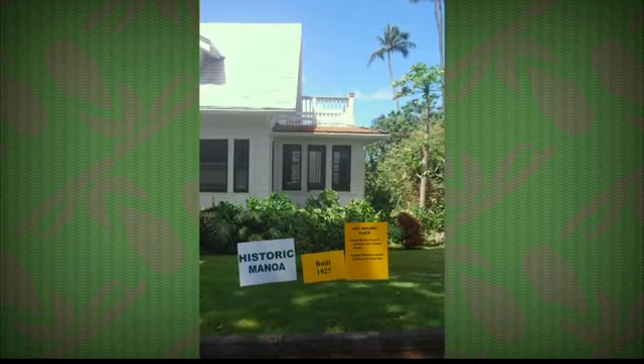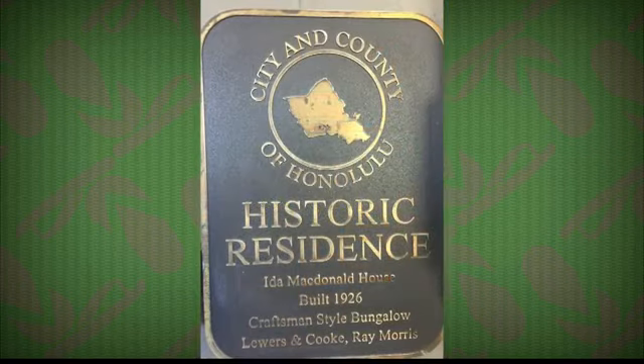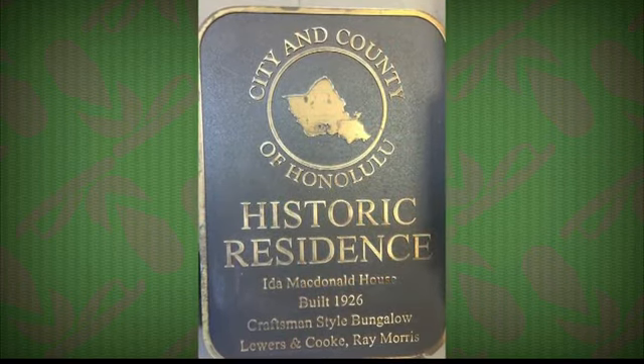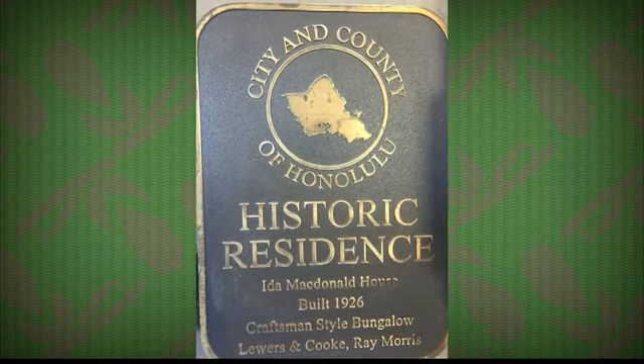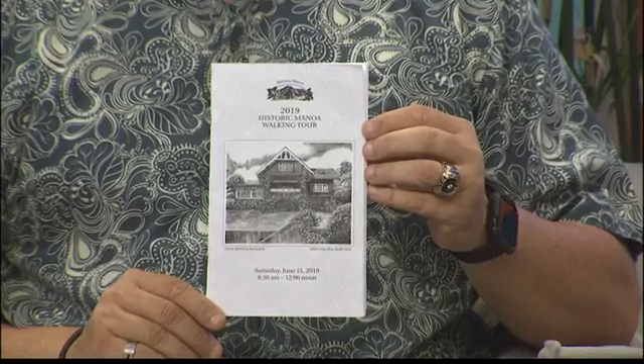The map is on the back of the booklet, so you just take your map and follow the streets. There are docents in seven homes that you will go into, and they will impart information about the older style of architecture and the folks that live there. It's just a great event — a really wonderful opportunity to see inside these old homes.